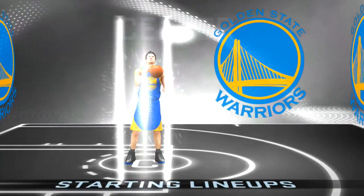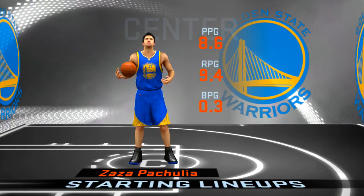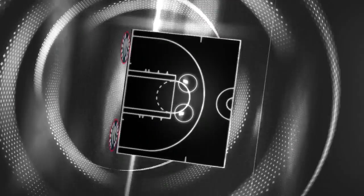At the back, and at the center position, a 6'11 banger out of the Republic of Georgia, Zsa Zsa Pachulia. And it's Durant. And it's Green at the power forward. And for the Raptors.